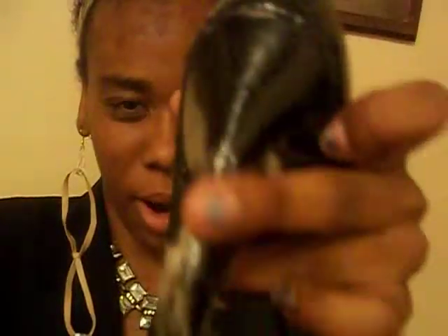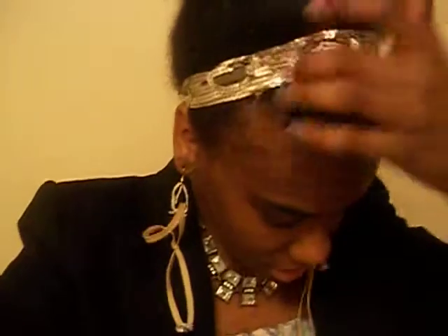My shoes are by Chinese Laundry and they have studs on them because I DIY'd them with studs from this website called PS I Made It, because I really love their ideas for DIY projects. And then I have this silver band on.